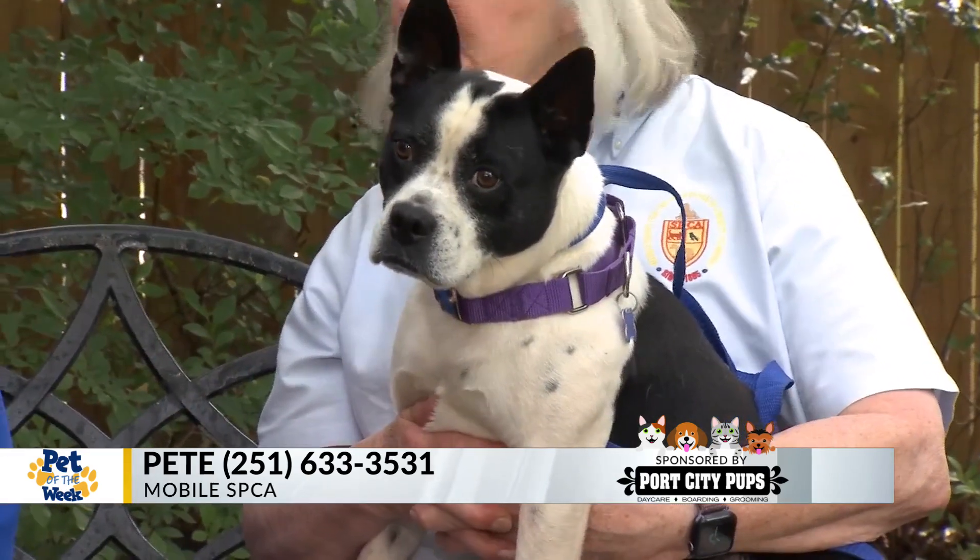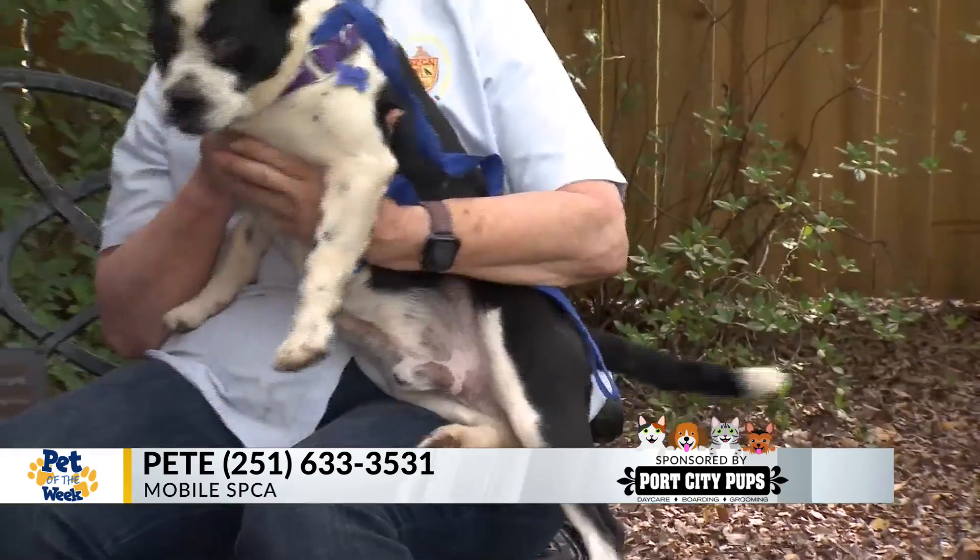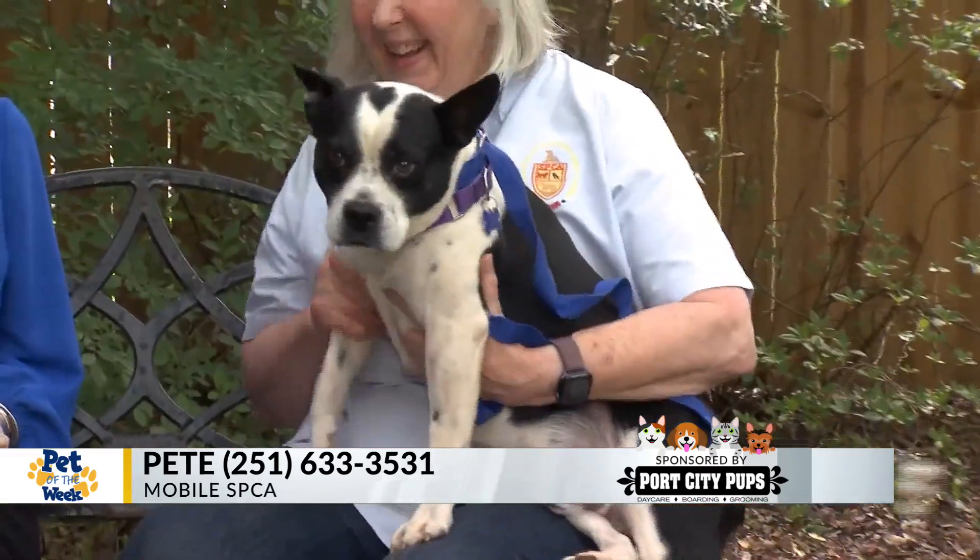Now he just wants to be held. Now he sees Robin, and he wants to get down. So we're going to go ahead and wrap up this segment. Our Pet of the Week: Pete, about a two-year-old Boston Terrier mix here at the Mobile SPCA. Thanks, Janine. Thank you.